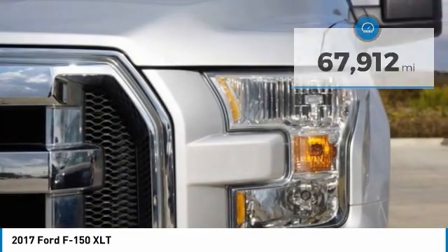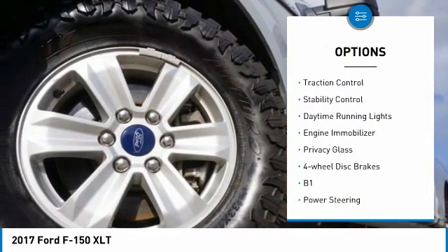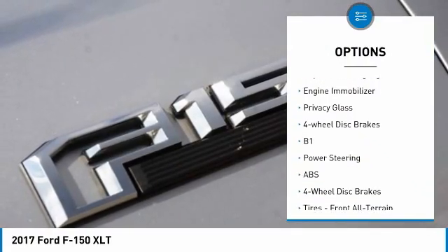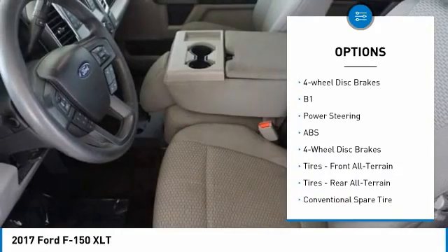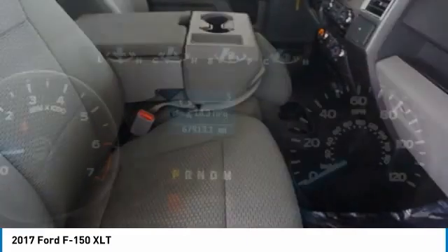Here are some of this vehicle's great options: four-wheel drive, tire pressure monitor, aluminum wheels, brake assist, traction control, stability control, daytime running lights, engine immobilizer, privacy glass, and four-wheel disc brakes.